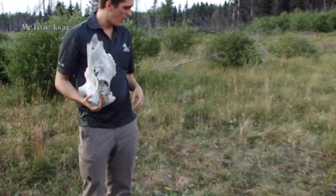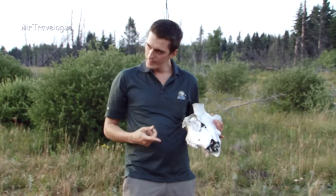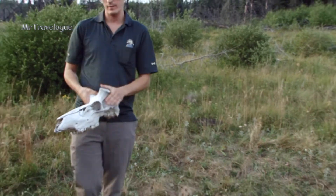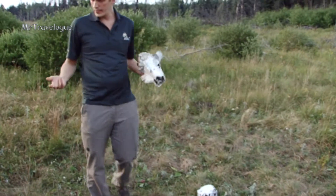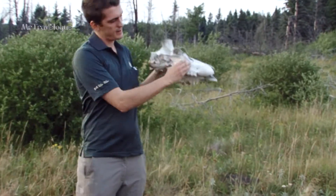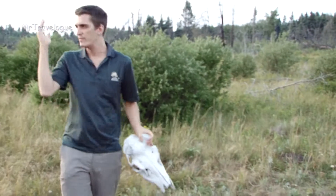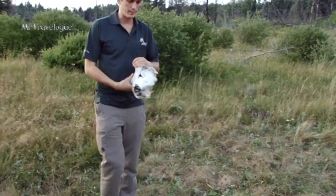These are a couple of skulls — anybody care to hazard a guess what kind of animal they're from? Moose? Good guess, but no. These are both from elk. This is a female elk; this is a male elk, obviously, because it has the pedestal here for the antlers. A way you can tell they are elk rather than moose is by this little indent near the eye — that's where they have a scent gland, which elk have but moose don't. Sometimes you'll see elk kind of poking themselves in the face by a tree — that's them activating that gland and marking their territory.